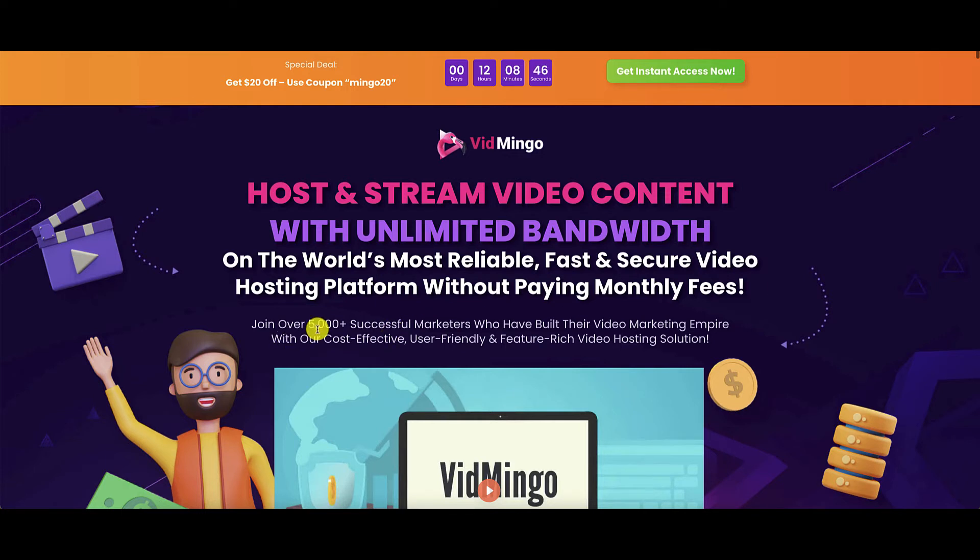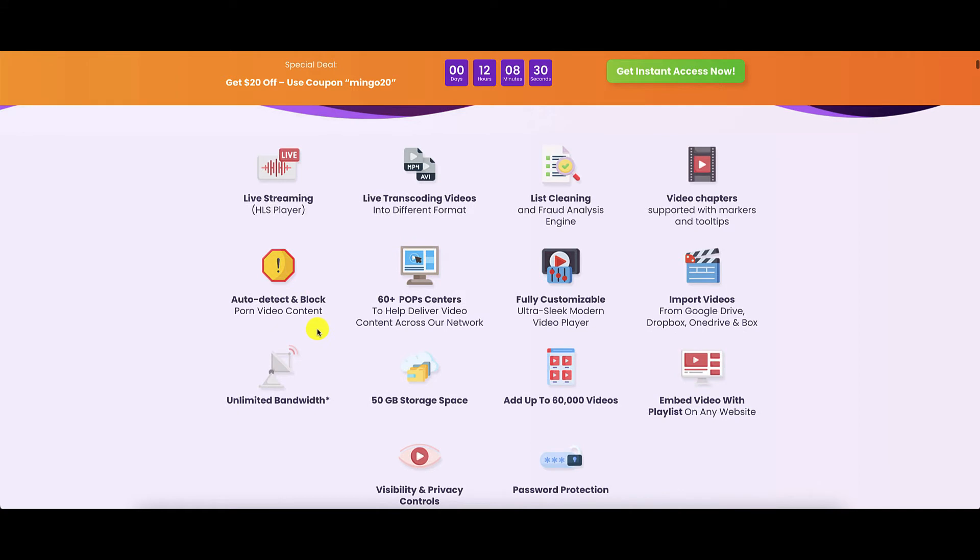They also state that 5,000 plus marketers have already used Vidmingo. In brief, the live streaming is done on HLS Player. There is live transcoding of videos into different formats. There is list cleaning, video chapters enabled, auto detect and block porn, and 60 plus POPs throughout the world. It is fully customizable and you can import videos from a variety of online storage sites. Unlimited bandwidth is provided, and you get 50 gigs of storage space immediately, which will enable you to hold up to about 60,000 videos.